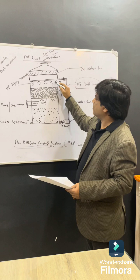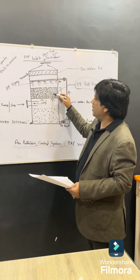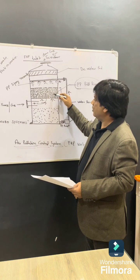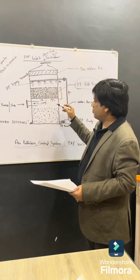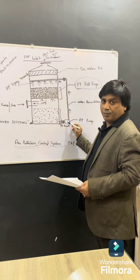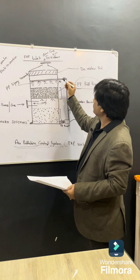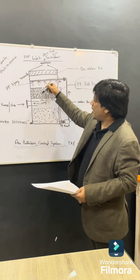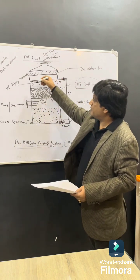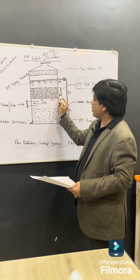Then there is a spray system which washes these pall rings, and all the gas mixes into the scrubbing media. This scrubbing media can be water or a chemical composition with water. The acidic water comes down to the bottom portion of this wet scrubber. There is a PP pump which circulates the water or scrubbing media through the piping system. It is a continuous process of washing the pall rings — gas continuously enters the media and the water spray system continuously washes it.